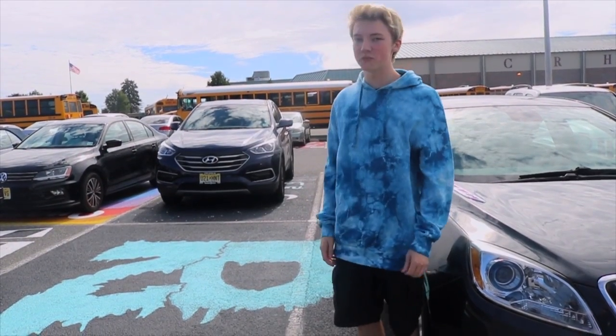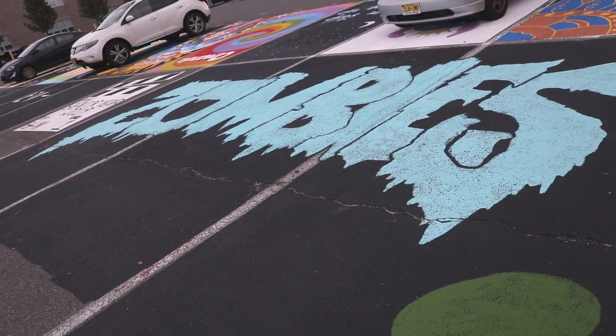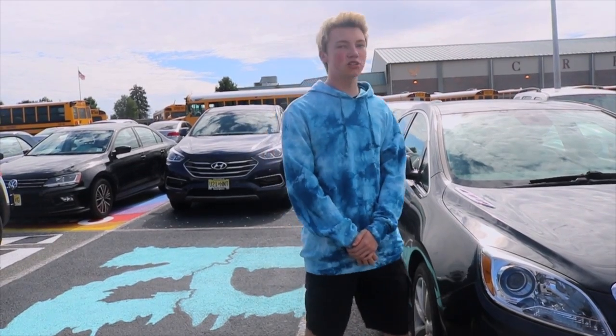I decided to join in and participate with the class of 2019 on Paint a Spot. I thought it was cool — it's creative, it's something seniors can do to express themselves. A lot of people did it this year; I think we had a good turnout.